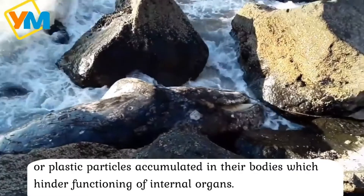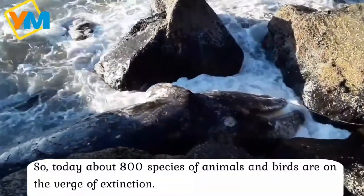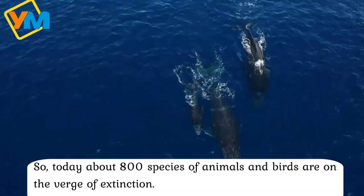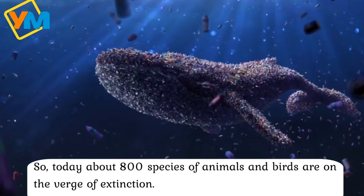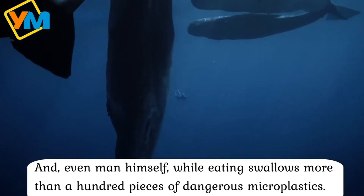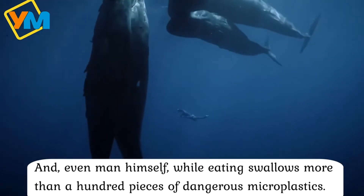which hinder the function of internal organs. Today about 800 species of animals and birds are on the road to extinction, and even humans themselves, while eating, swallow more than a hundred pieces of dangerous microplastics.